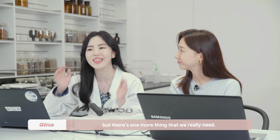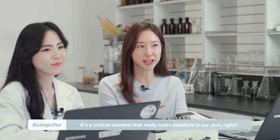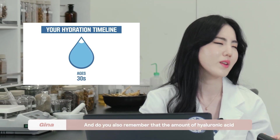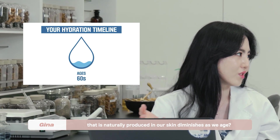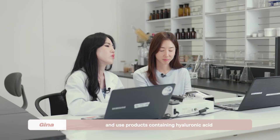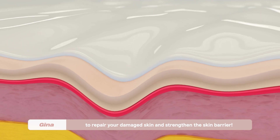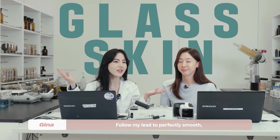Do you remember hyaluronic acid? Of course — I can never forget hyaluronic acid. It's a critical element that really locks moisture in our skin. And do you remember that the amount of hyaluronic acid naturally produced in our skin diminishes as we age? Since you have especially dry skin, you need to drink lots of water and use products containing hyaluronic acid to repair your damaged skin and strengthen the skin barrier. That's your way to perfect glass skin.